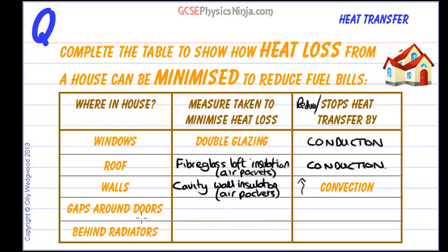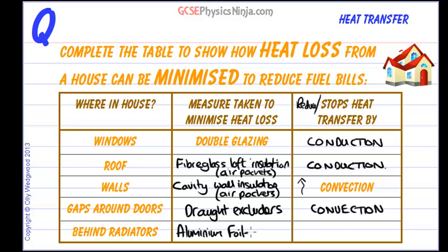A very simple way to reduce heat transfer is by using draft excluders around gaps around doors and windows. This reduces heat transfer by convection due to wind and drafts being blocked. Draft excluders actually have one of the fastest payback times of any insulation measure.